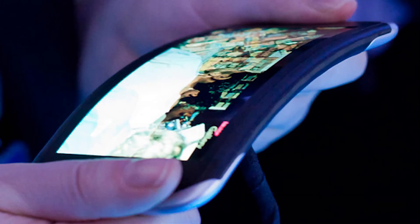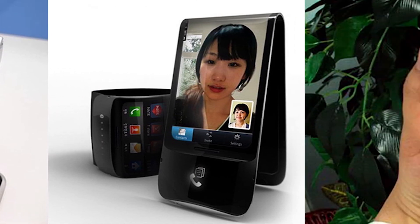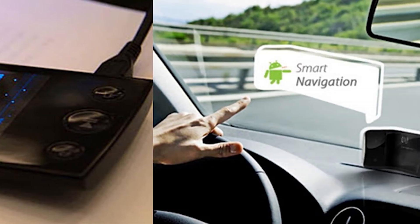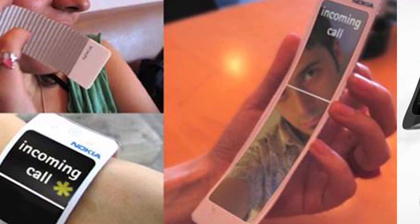LG has said that they will be releasing a product of this type at the end of 2013. It will be exciting to see what they will finally show. Samsung hasn't said anything about when to release a product of this type. There were rumors it was going to be in the S4, but those rumors proved wrong, and now there are new rumors about the Note 3. So let's see about that.